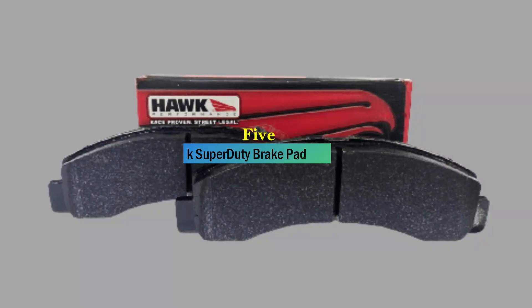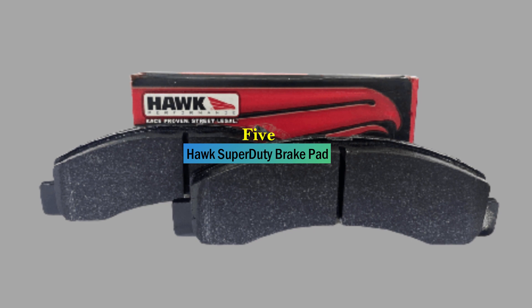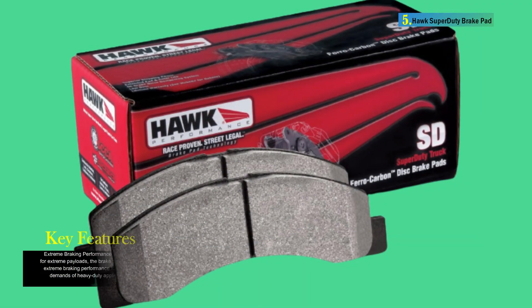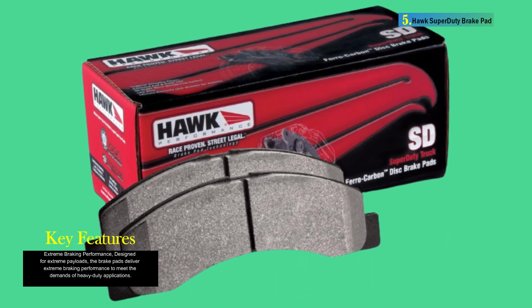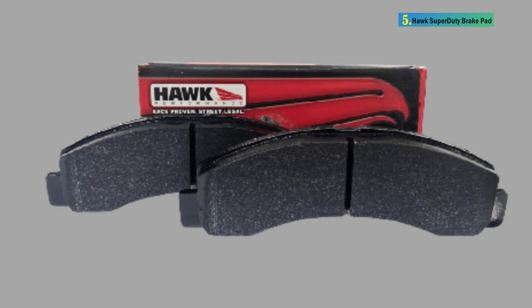Number 5: Hawk Super Duty Brake Pad. The Hawk Performance HB300 2P700 Super Duty Brake Pad is a high-performance braking solution designed for severe-duty professional truck fleets, as well as trucks and SUVs that frequently tow heavy loads. The brake pads are specifically engineered to deliver exceptional braking performance under high inertia and repetitive braking applications.